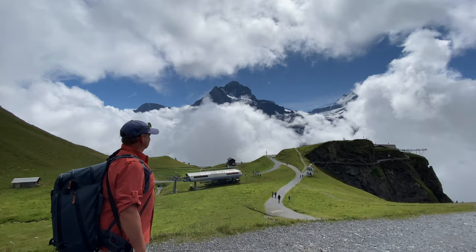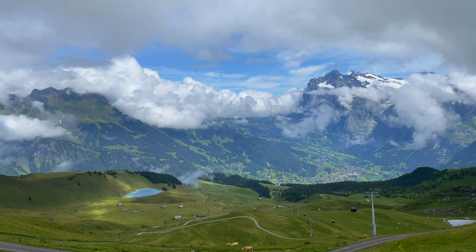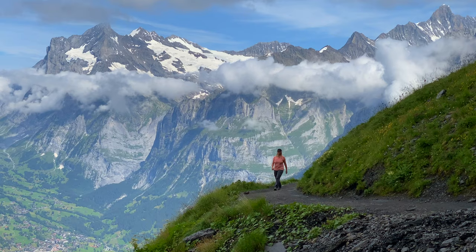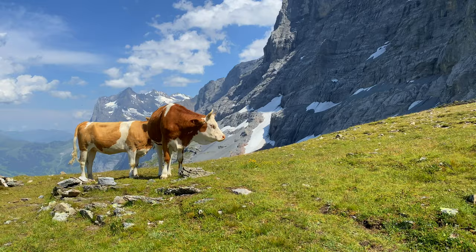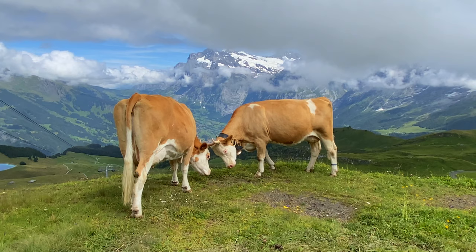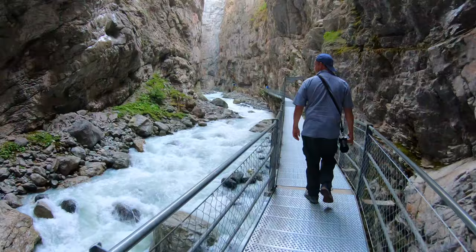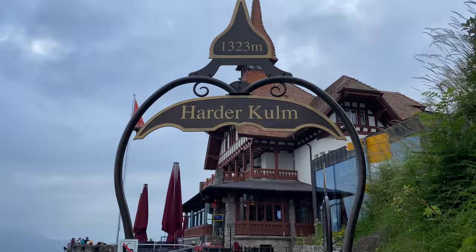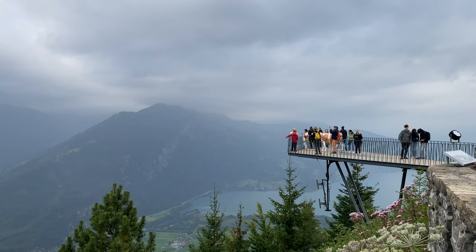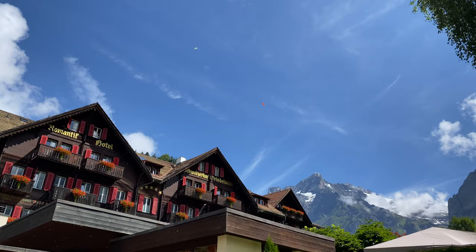Grindelwald is a hiker's paradise and there are plenty of hikes to suit all levels, from the Eiger Trail to Bachalpsee and Männlichen. You'll have gorgeous panoramic views at every turn. Plus, it is here in Grindelwald that you'll have the chance to see the famous Swiss cows grazing on the side of a mountain. With canyon walks, thrilling adventures and high lookouts, Grindelwald has it all. With its charming downtown and proximity to Interlaken, this is a Swiss destination that is not to be missed.